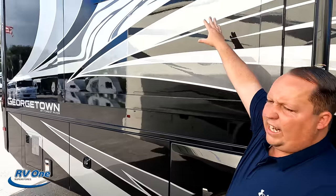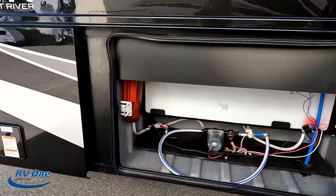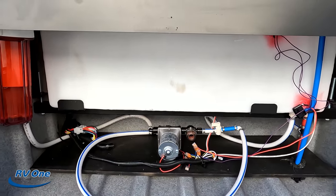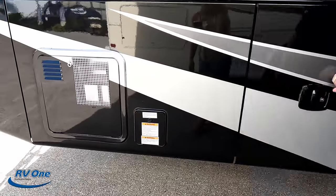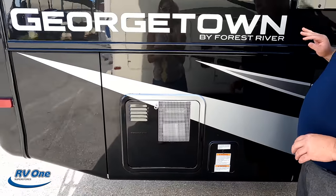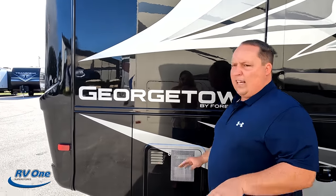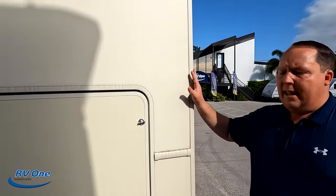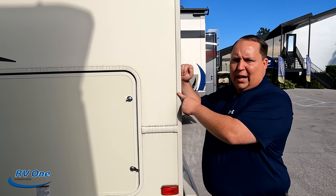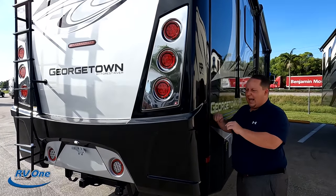Coming down the side, it does have frameless windows. Here's your fresh tank, water filtration system, and next to it your propane quick connect in case you want a grill on the outside. Here's your water heater — and what's really nice is they continued to paint over the water heater. Coming around the back — this motorhome has a fiberglass rear cap, which is higher-end than the standard entry-level Forest Rivers. The fiberglass ends here and then caps over — it looks better and is a better feature overall.